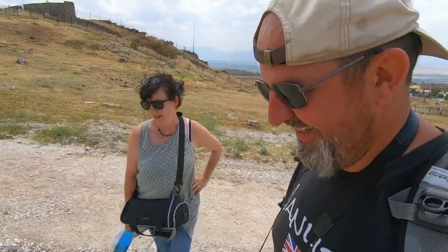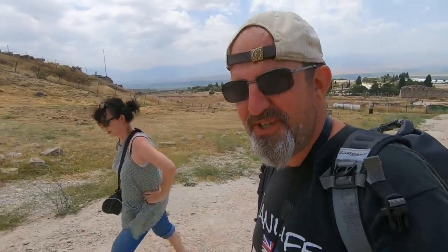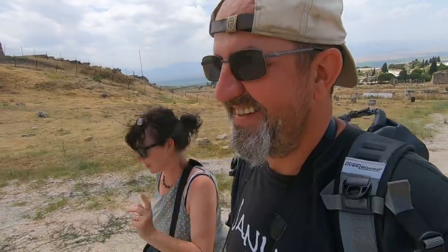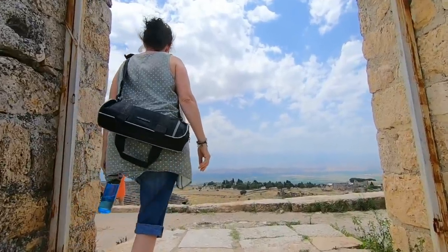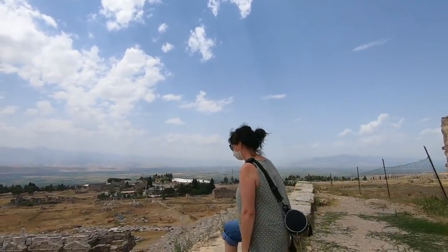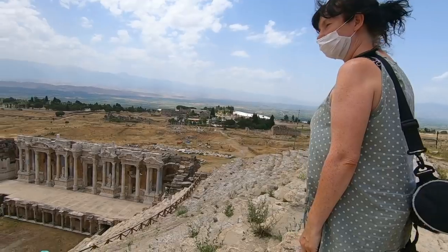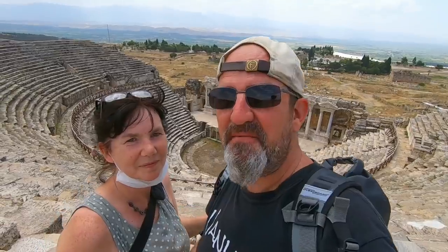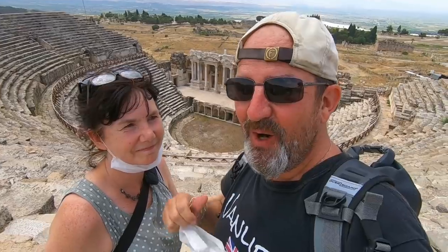Oh, it's a hot one — we're nearly there! It's just so hot. We Brits are not used to this heat — where's the rain? And we know it's going to get even hotter! We finally made it up to the theatre — wow! It's definitely worth the effort. Look at this — what a beautiful, beautiful theatre!